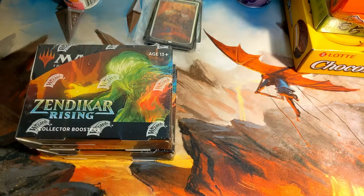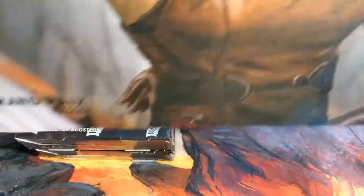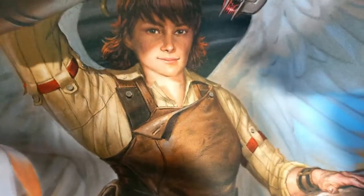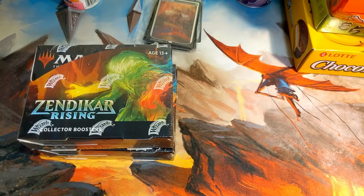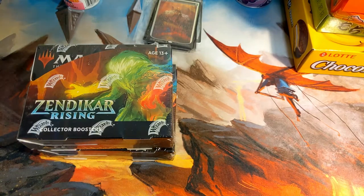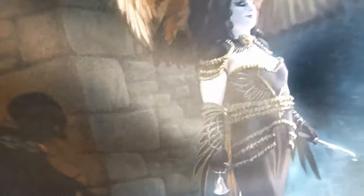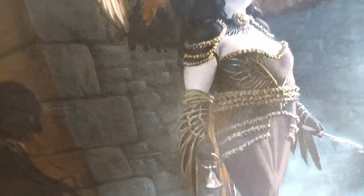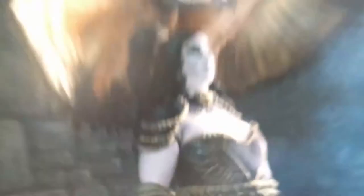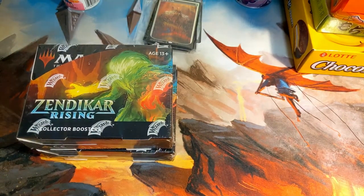We do have new playmats — these should be random. Grand Prix Bologna. Is this Jori En, Ruin Diver — Riptide Captain? I want to say yes, I could be wrong. We've got another one, also random. This is Grand Prix Providence. If I remember correctly, this is Izareth the Awakener, which is a Guilds of Ravnica card — I've heard it's a very weird rare from Guilds of Ravnica that saw no play in any format other than Draft.